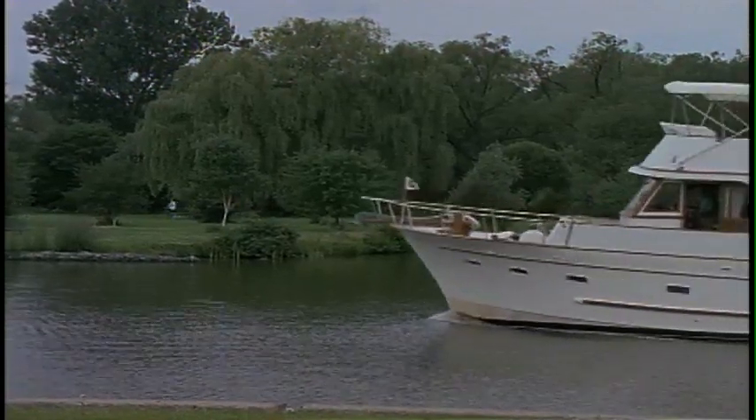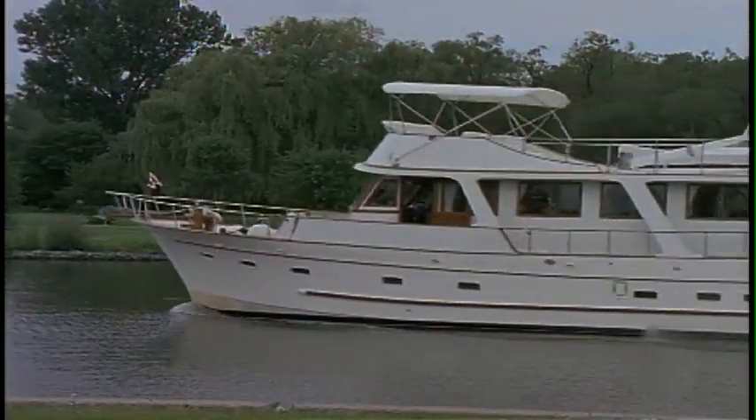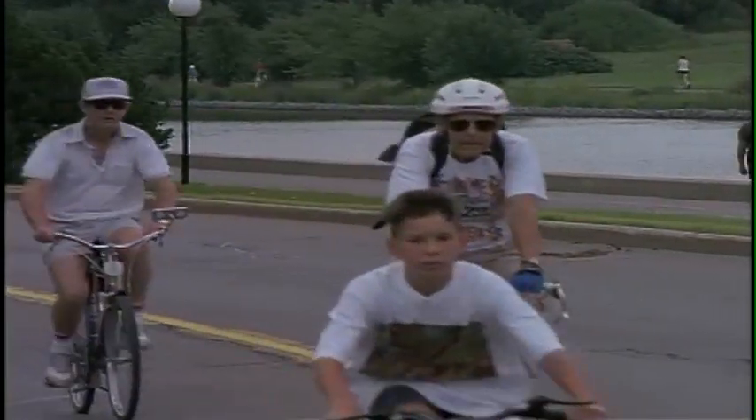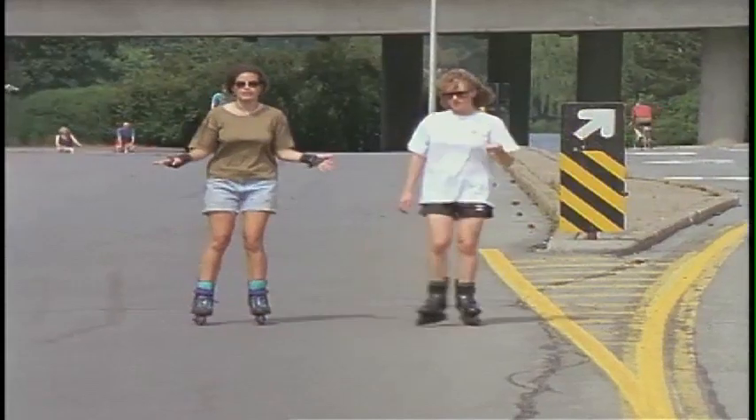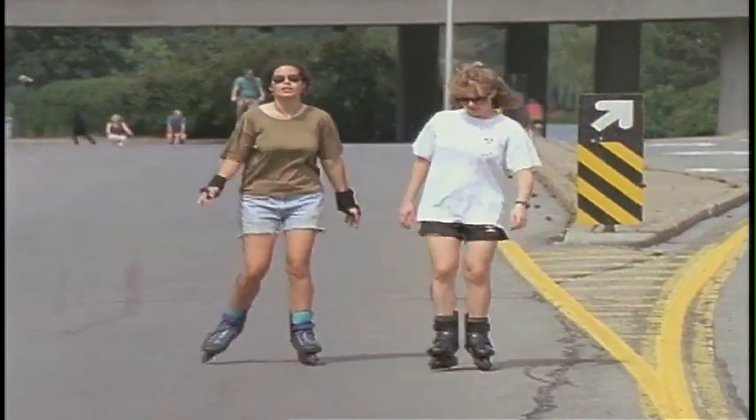The paths along the canal are a magnet for walkers, joggers, cyclists, and inline skaters. The paths themselves are wide and smooth, perfect for whatever sport you prefer.